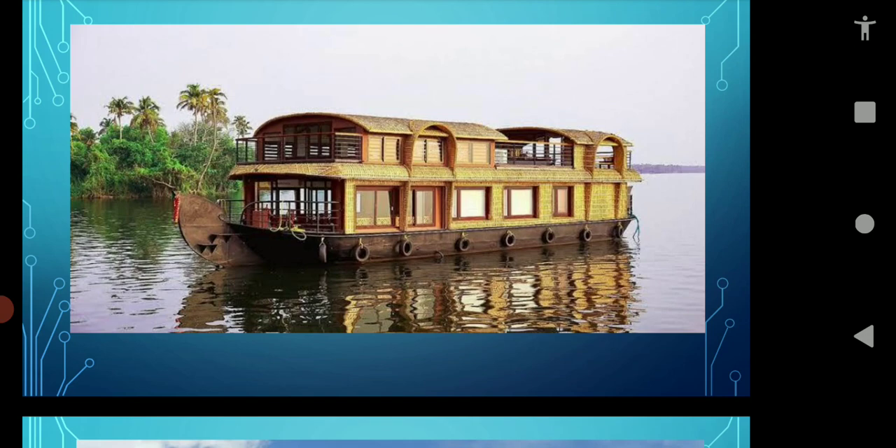This is a houseboat. A houseboat moves on water from one place to another — the house is on the boat. Such type of house you can see in Kerala and Jammu Kashmir.